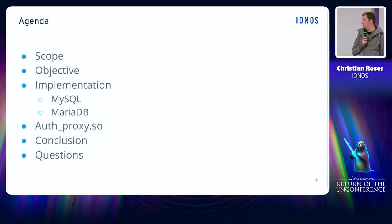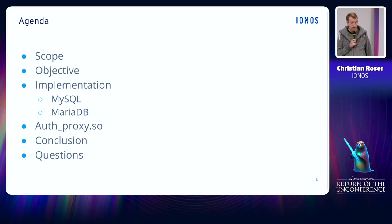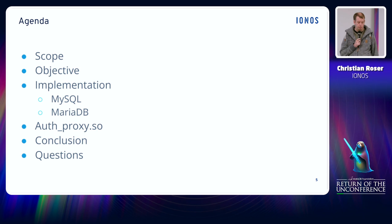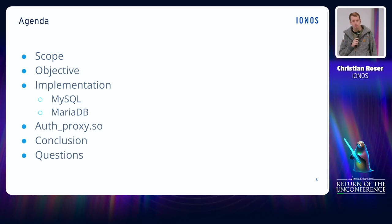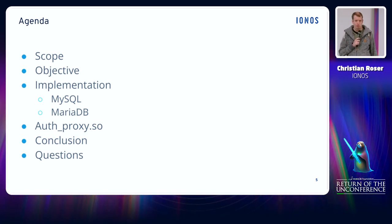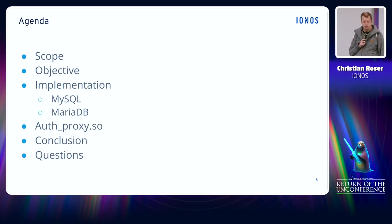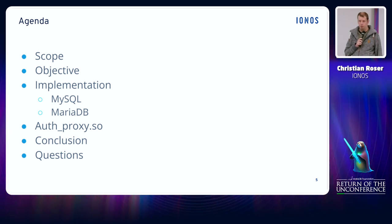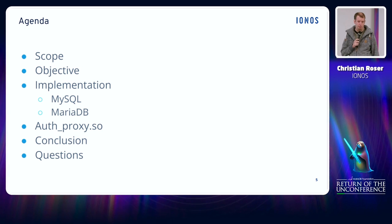Now let's have a close look at how the talk will be structured. First I'll give you some context and define the scope and tell you for which products it's relevant. Next I'll look at the objectives to be achieved. After that, I'll give details about our implementation and how we finally reached our goals. In the end I'll draw a conclusion, and there will be time for questions. The talk was initially planned for 30 minutes but now I have a 45-minute slot, so there will be plenty of time for questions.